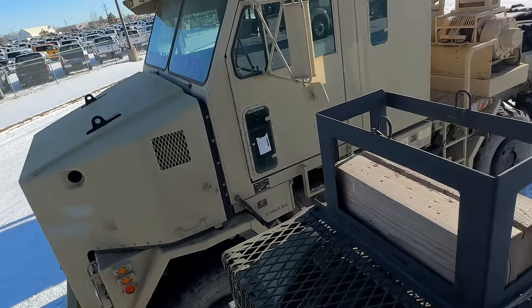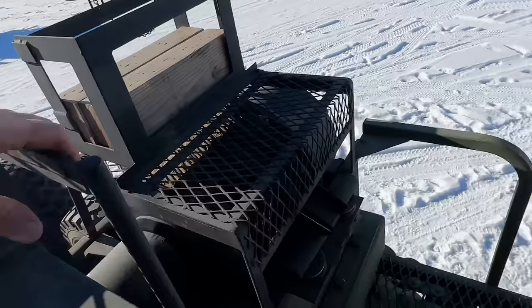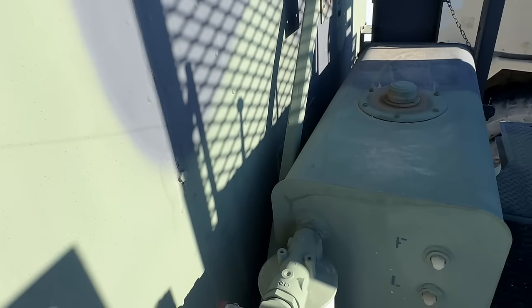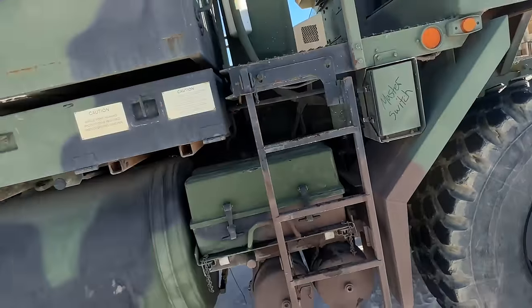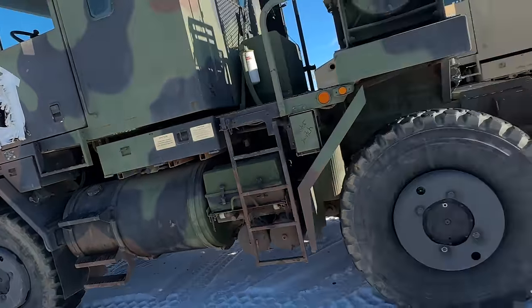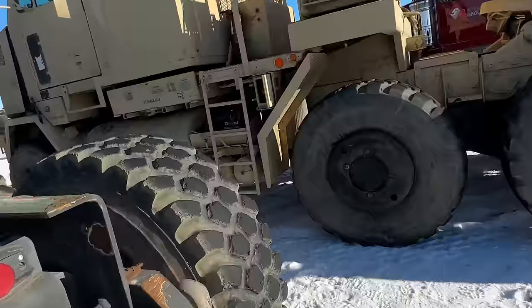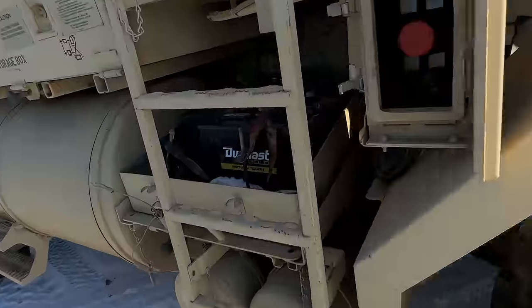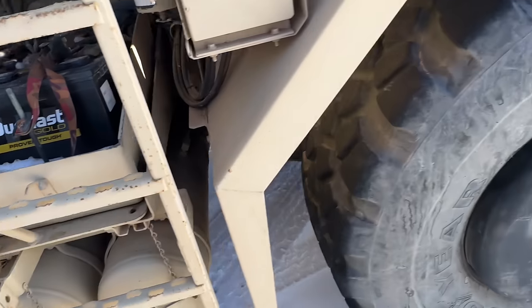You're probably getting bored of me talking about how cool these things are, so let's go look at some other trucks. But I'm really curious what the sell price is going to be because there's only going to be a handful of folks that are really interested in them. Turn off the master switch, Mark — we'll save what's left of the batteries. Those batteries are just nasty — no wonder this thing's not starting.